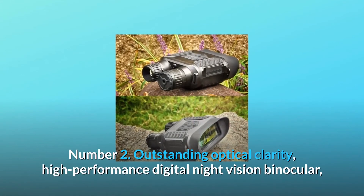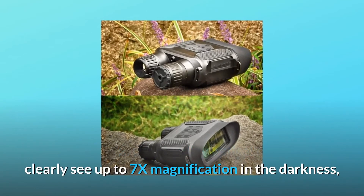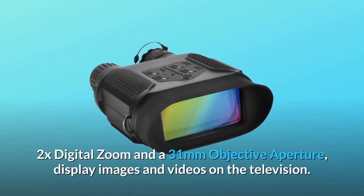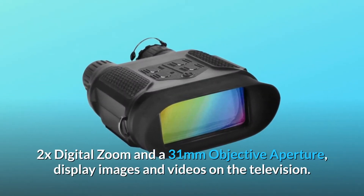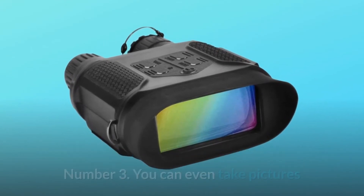Number 2: Outstanding Optical Clarity — high-performance digital night vision binocular. Clearly see up to 7x magnification in the darkness, 2x digital zoom, and a 31mm objective aperture. Display images and videos on the television.